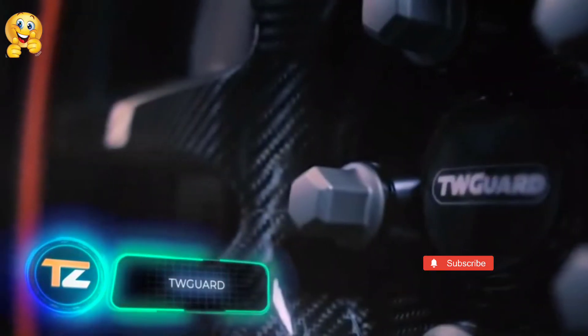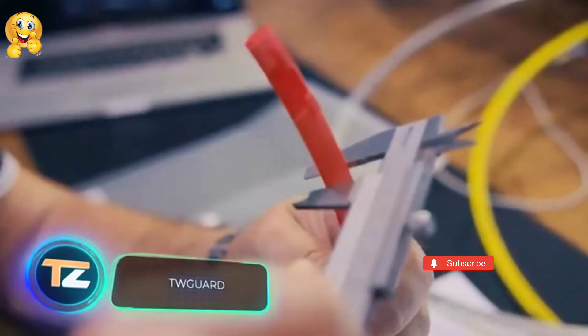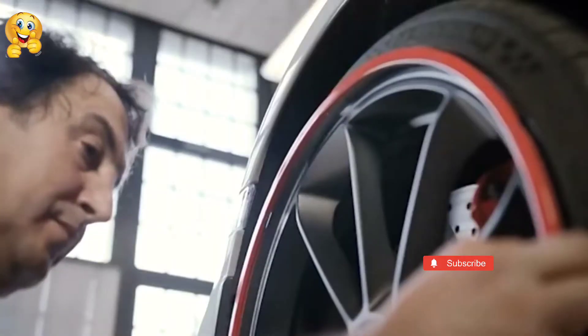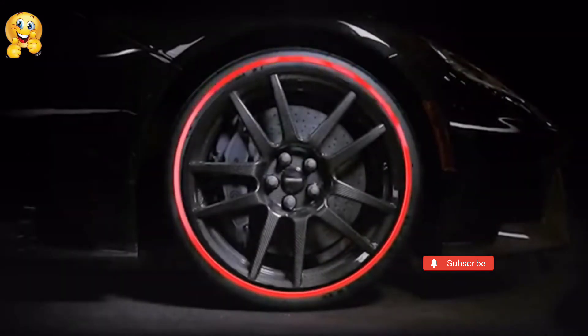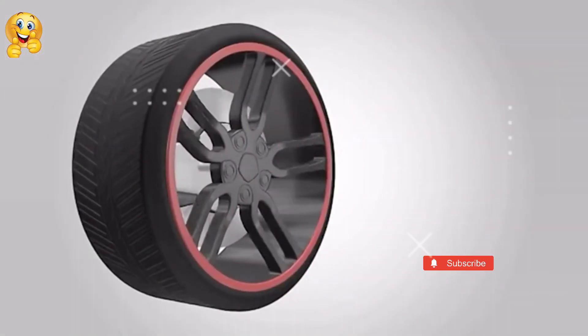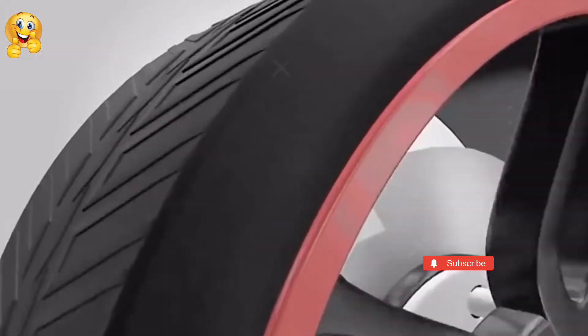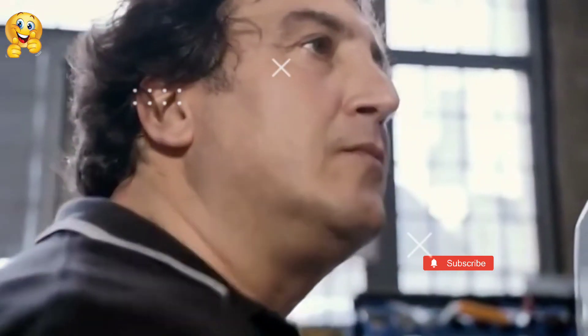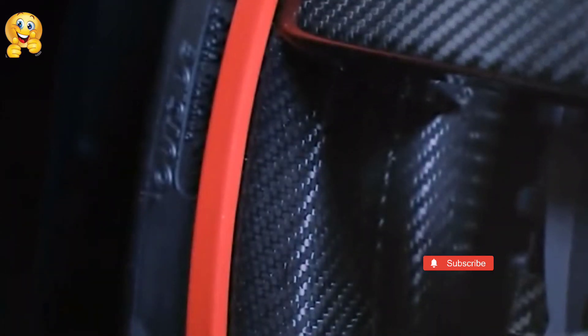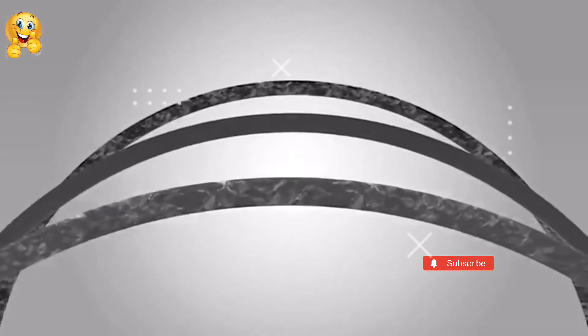TW Guard. TW Guard is a car accessory developed in Germany that helps you avoid chips, scratches and other damage to your wheels. This accessory is made of lightweight but extremely durable aluminum. It attaches right to the wheel rim and protrudes a few inches from the original rim to protect it and reduce the risk of tire breakage. This accessory will save the motorist time and money in constant tire repairs and replacements. Prices vary by diameter and start at $210 for a set of four.